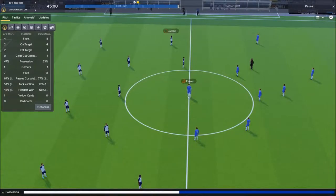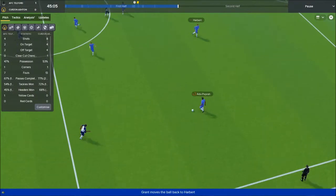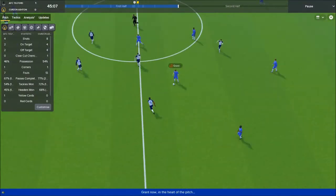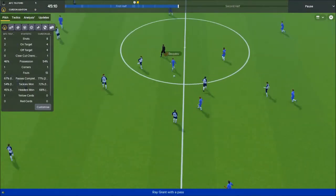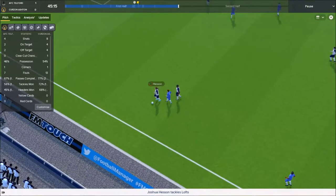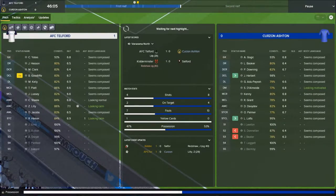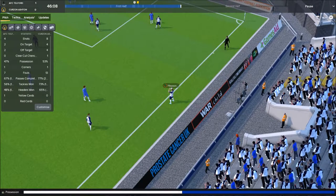Second half — both away teams losing. Stafford are losing 1-0 to Kidderminster, so AFC Telford and Kidderminster are both winning 1-0. They were second and third in the table respectively. We've made two changes: Luke Lofts is back from injury and on, and we've brought in the 16-year-old Harbert at centre-back for Donnellan.